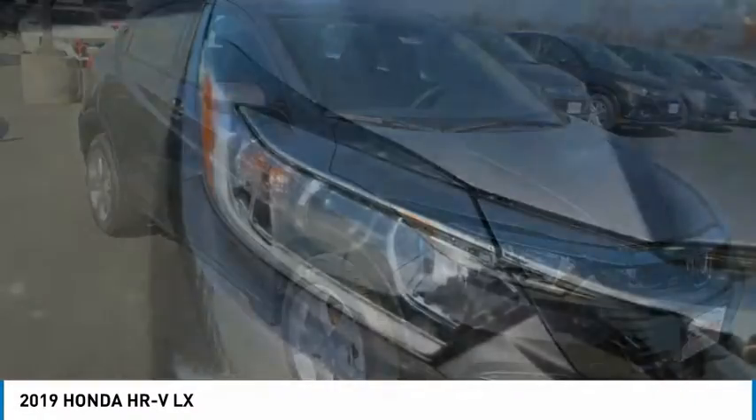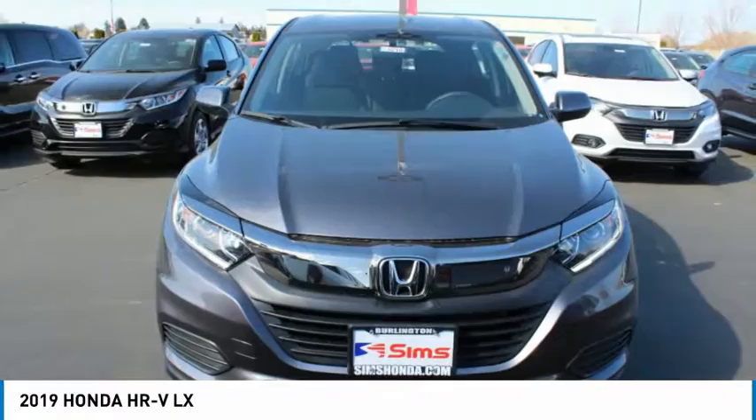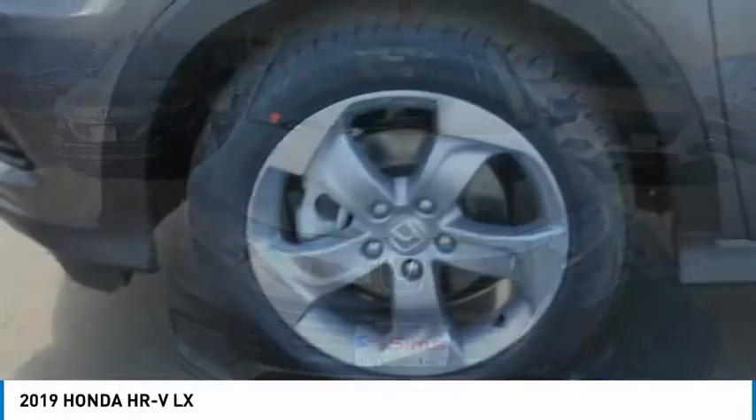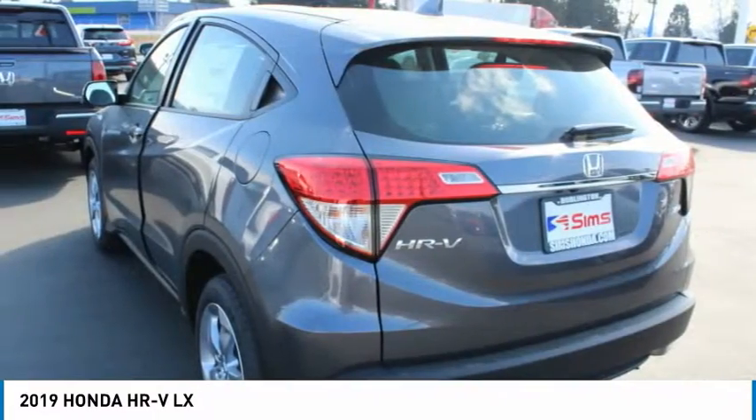It comes with a well-tuned suspension and a handsome and flexible interior with tons of options to choose from. This isn't just a vehicle, it's an experience. So stop in for a test drive today.